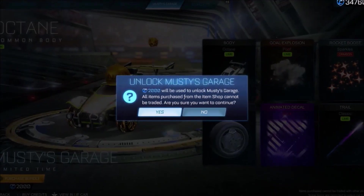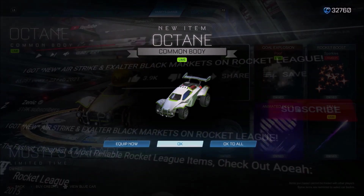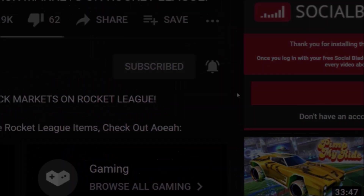Within the next 48 hours, I'm going to be giving one lucky person 2,000 credits so they can get the brand new Musty Bundle in the item shop right this second. Make sure you subscribe — as simple as that.